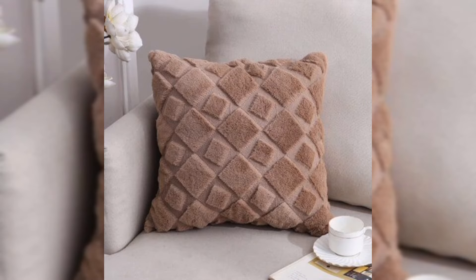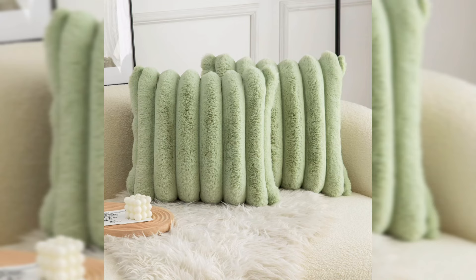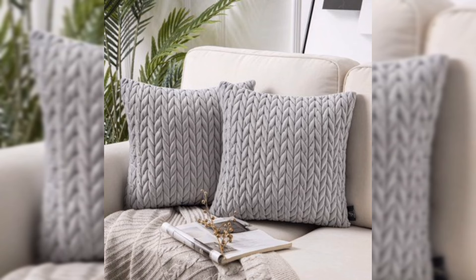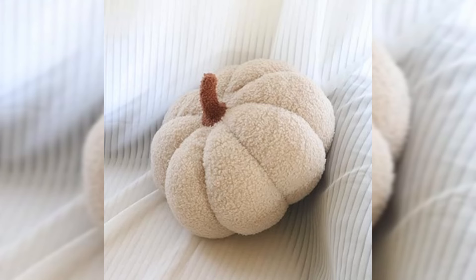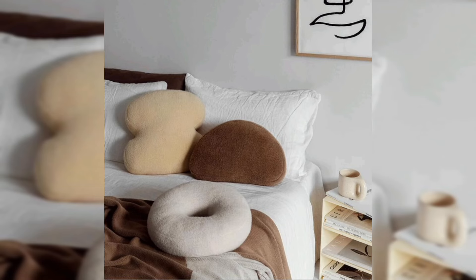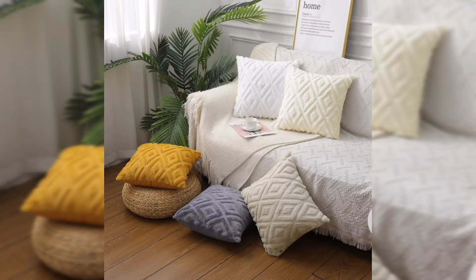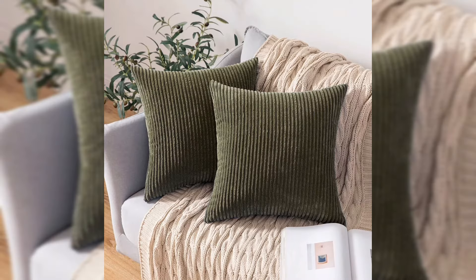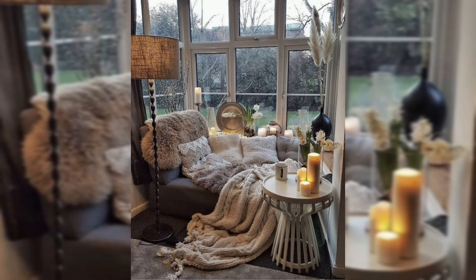Textures and fabrics. All right, let's talk about adding the touchy-feely stuff to your space — the textures and fabrics that make your home feel as cozy as a warm hug. No need for a degree in interior design; we are keeping it simple and doable. First off, think about your sofa. Chances are it's a big part of your living room — dress it up with some soft throw pillows and a snuggly blanket. It's like giving your couch a stylish wardrobe without the hefty price tag. Hit up your local discount store or that online bargain corner for affordable, touchable fabrics.